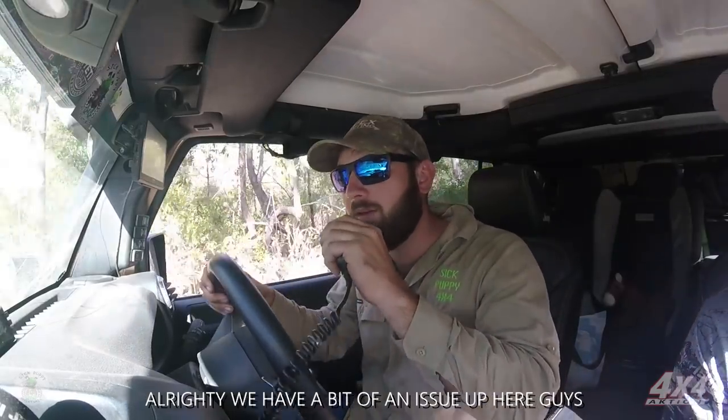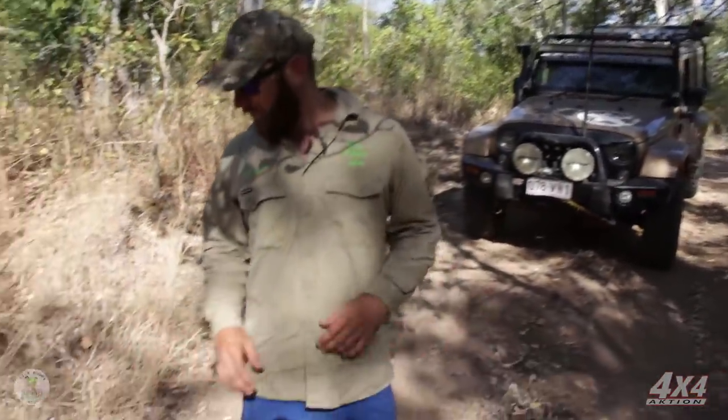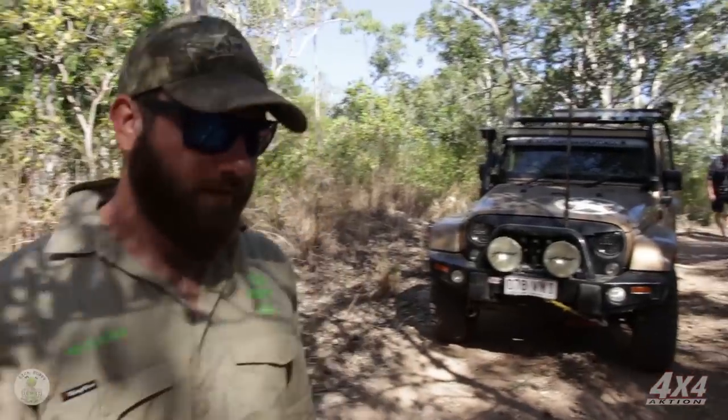There's a bit of an issue up here — there's a tree on the track. Might have to get out and have a look. This is the thing when you're this far out in the scrub — you get trees on the track. So we're going to cut this out of the way because it's too big to drive over, and then we'll keep going. I'll get the chainsaw.